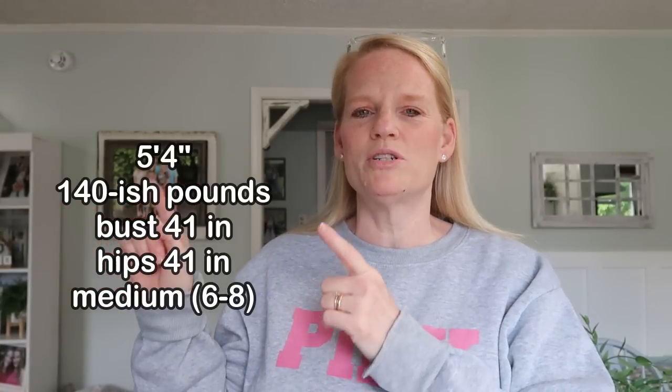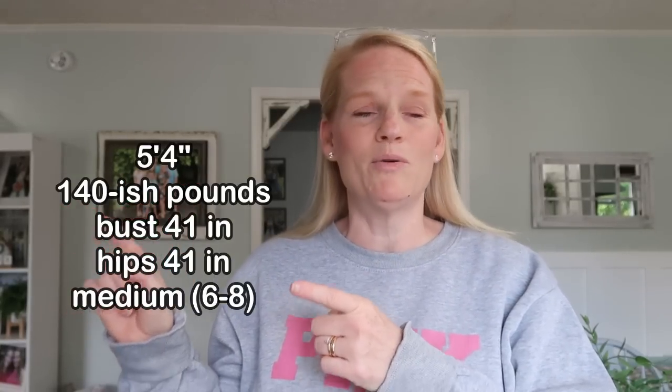I'm going to put my measurements up on the screen because I think it's important to know your measurements when ordering from Temu or anywhere online. When I'm buying a big sweatshirt it's not as important as when buying a fitted dress. You can get a piece of string or yarn and loop it around your hips, waist, and bust, then measure it against a yardstick.